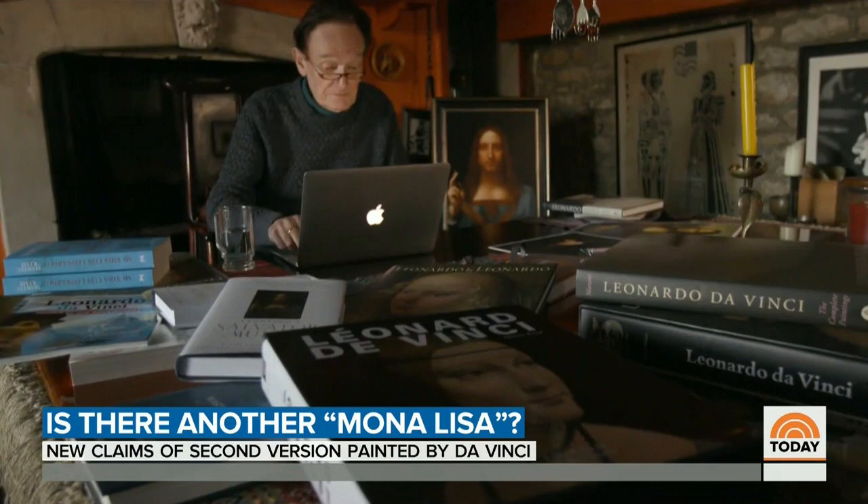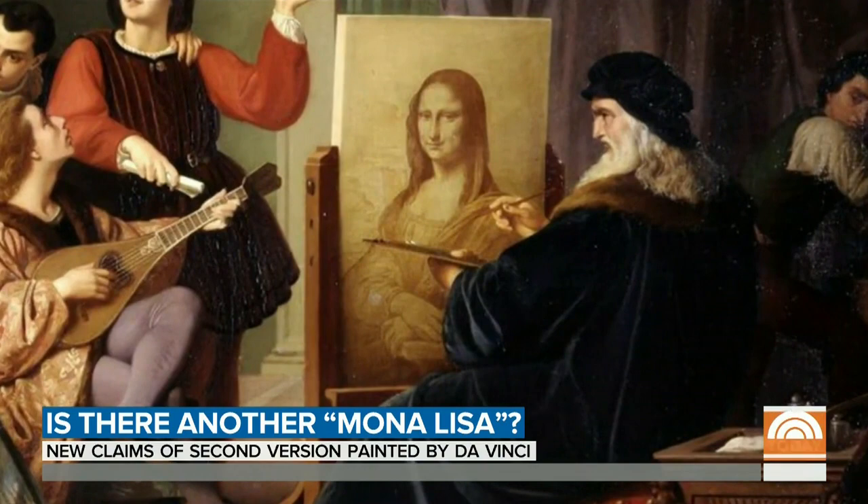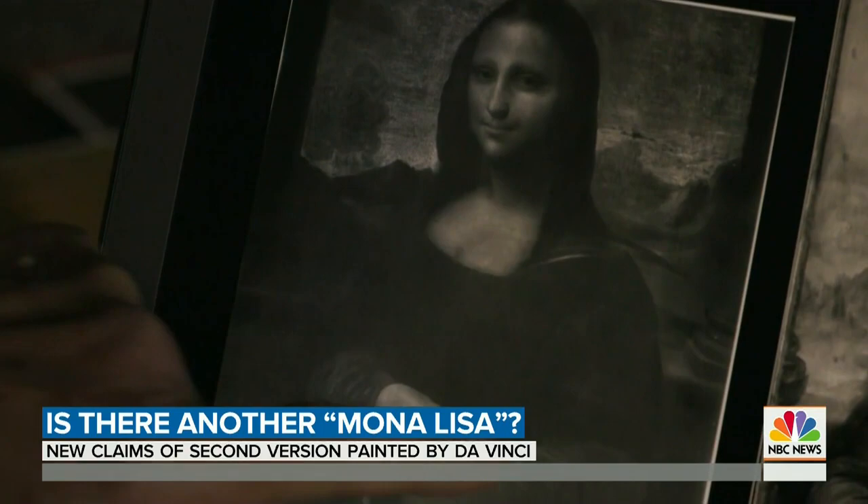But Leonardo historian Professor Martin Kemp disagrees about the other Mona Lisa. Looking at infrared images of the two pictures, he says Leonardo was a terrific fiddler with pictures — always changing, always seeing new possibilities. But this other Mona Lisa really doesn't have the changes that would identify Leonardo's hand.